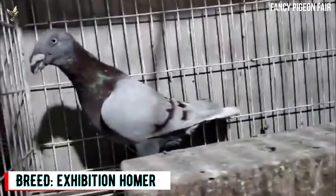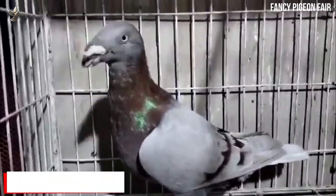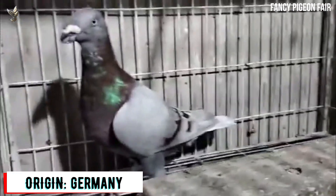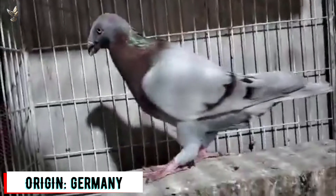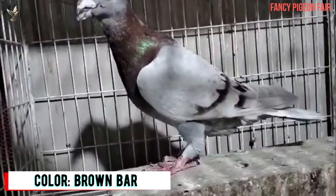The Exhibition Homer Pigeon — here are two cute brown bar color Exhibition Homer Pigeons. Exhibition Homers are fairly large in size; they are not too big or too weedy, and above all they must be balanced. The first point when assessing this bird is the beak and its setting, as without this being reasonably good it cannot have the desired headpiece.